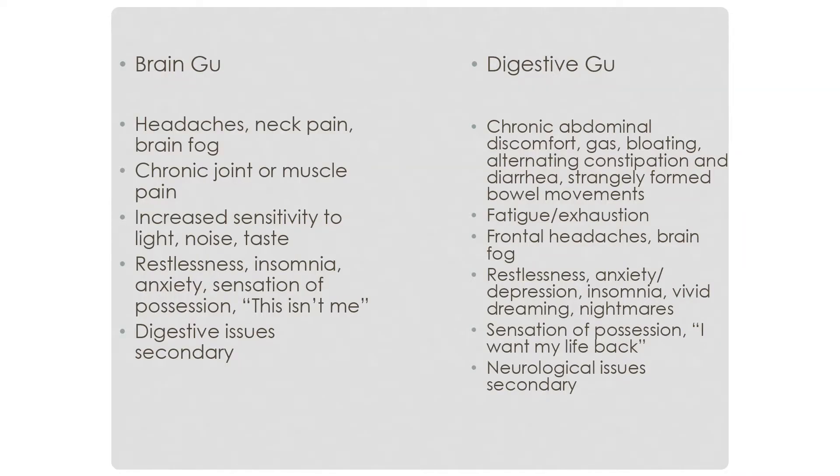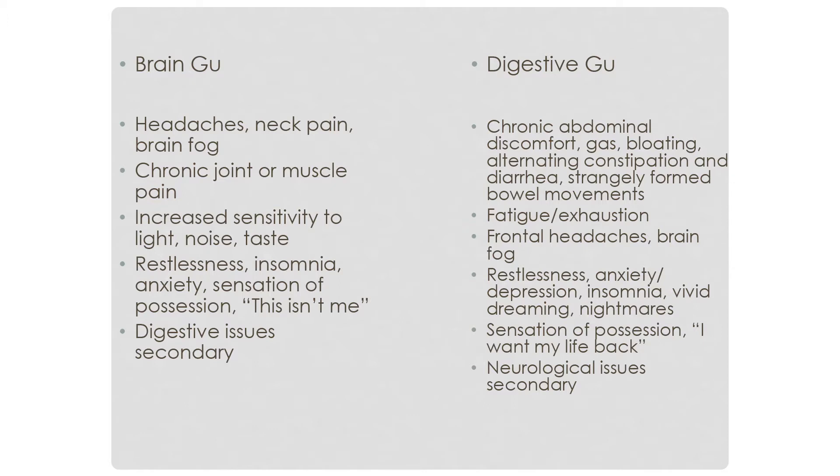Looking at these symptoms — these are the symptoms of Lyme disease. Dr. Frühauf found that Lyme disease correlated with brain Gu. On the digestive side, which is important for co-infections, and also relevant because brain Gu patients can have digestive issues themselves: symptoms include chronic discomfort, gas, bloating, alternating constipation and diarrhea, fatigue and exhaustion.